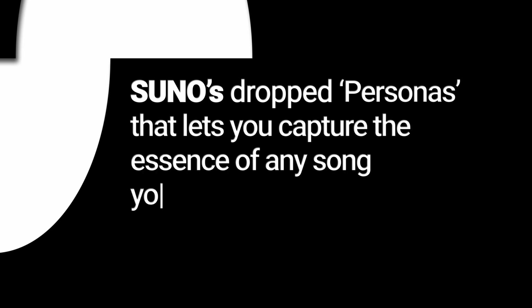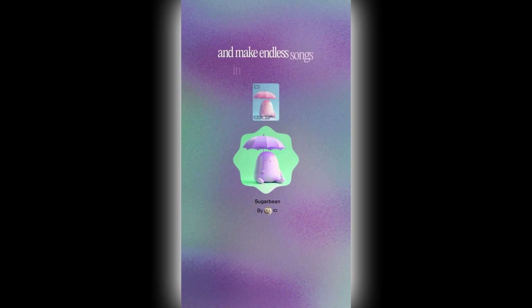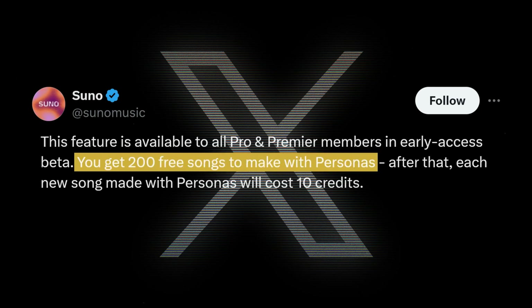For music lovers and creators, Suno just dropped a feature called Personas that lets you capture the essence of any song you make. Find a song you love in Suno, hit create, then make a persona. You can choose whether to make it public or private, then use the same style for future songs. Pro or Premier members get 200 free songs to make a persona from, and after that it's just 10 credits per song. If you make your persona public, other people can use it too, and they're actively working on improving the features.